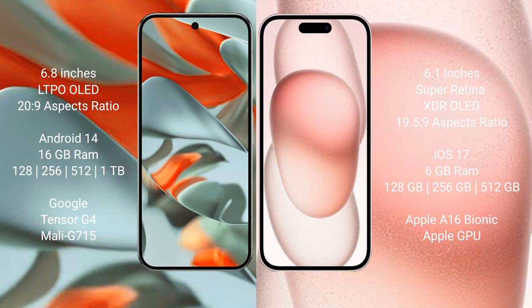Google Pixel 9 Pro XL runs on the Android 14 operating system. iPhone 15 runs on iOS 17. Google Pixel 9 Pro XL comes with 16GB RAM and 128GB, 256GB, 512GB, or 1TB internal storage options.